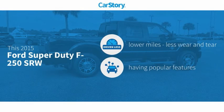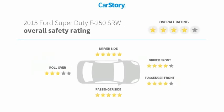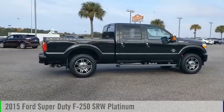Carfax research indicates this vehicle as having lower miles with less wear and tear, with popular features including remote start, leather seats, hands-free Bluetooth integration, and a sunmoonroof. With these ratings, take a ride in a 2015 F-250 Super Duty.